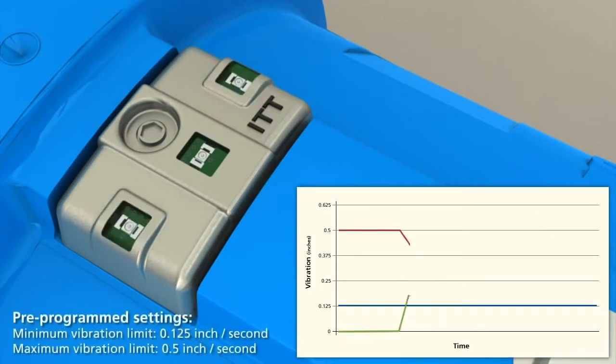When activated, the iAlert takes a baseline vibration reading. This baseline is used to establish the high vibration alarm level at a 100% increase in the baseline level. If the baseline is less than half of the minimum level, or 0.06 inches per second, the alarm will be set at the minimum level of 0.125 inches per second.